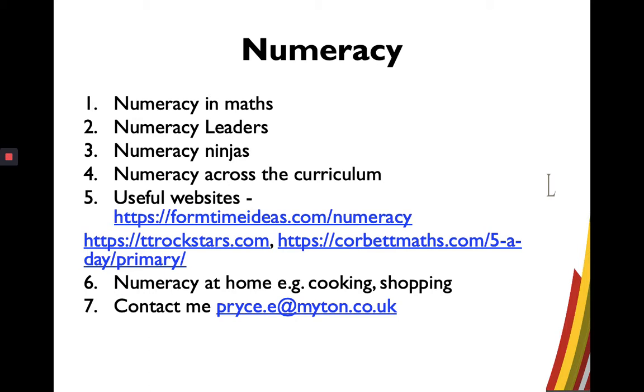We also have Numeracy Ninjas, which is a weekly initiative where every student in Year 7 and Year 8 completes some times tables, some key skills, and some harder problem solving tasks within a certain amount of time. At the end of each month, we award the best performing student out of each group with a certificate of Numeracy Ninja.